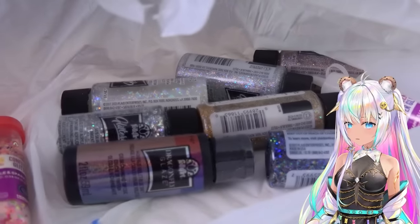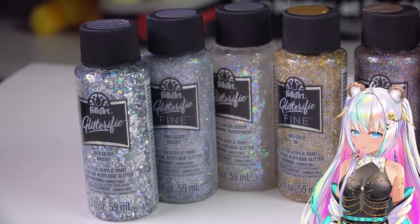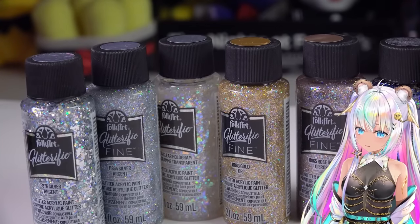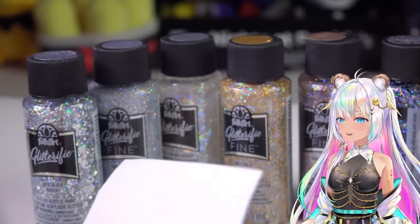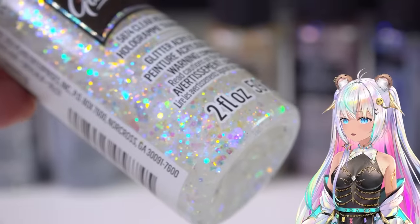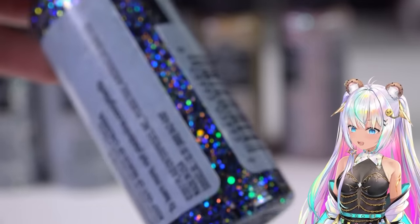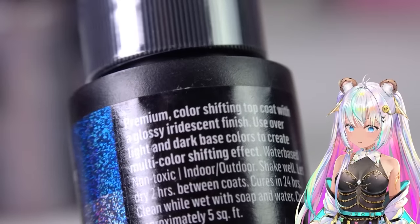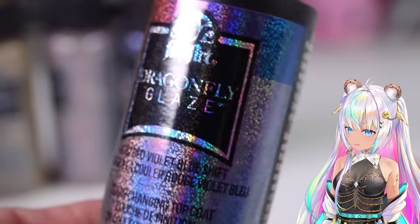Look at all of these glitter paints I picked up - I cannot believe how stunning these are! I normally paint with nail polish, but now I have these glitterized acrylic paints with a lot of glitter in them. Let's take a little piece of paper and give it a test. I picked up a silver holographic paint, an iridescent one, a gold one, a rose gold pink, a black glitter, and one that says 'color shifting top coat' - it's supposed to color change from red to violet to blue.